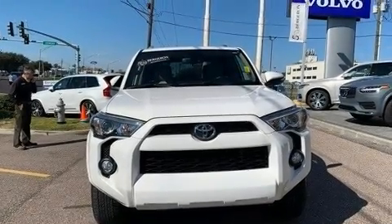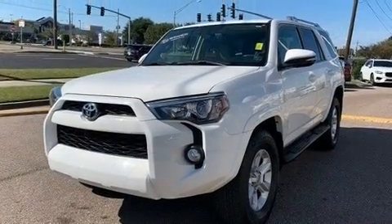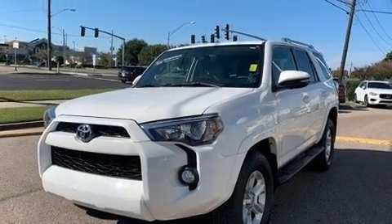Here's a great deal on a 2016 Toyota 4Runner. With fewer than 35,000 miles on the odometer, this four-door sport utility vehicle prioritizes comfort, safety, and convenience.